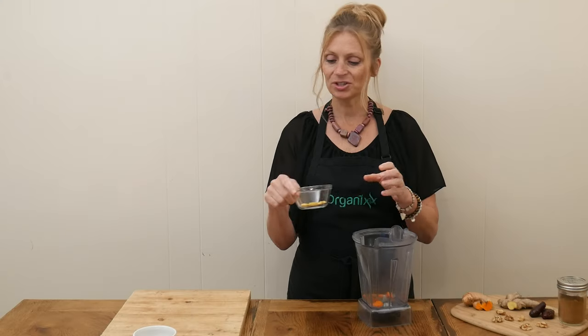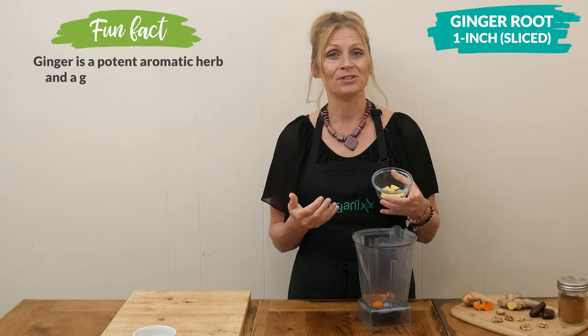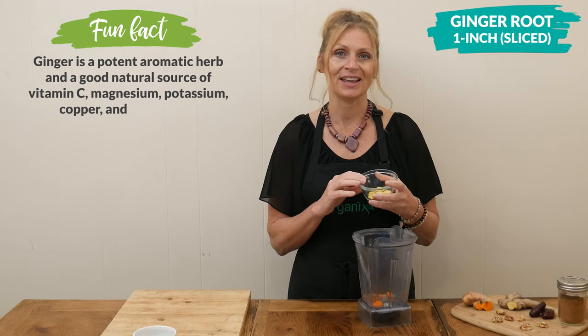Next we're going to add one inch of sliced ginger root. Ginger is so good at soothing your digestion, especially if you're having indigestion at the end of the day.